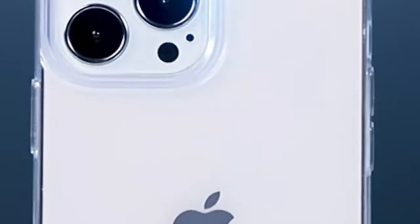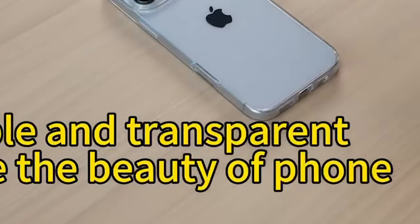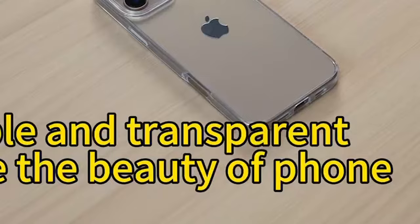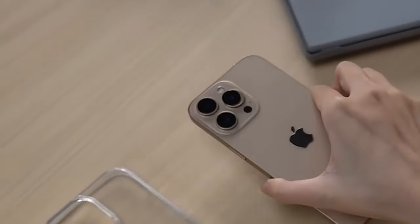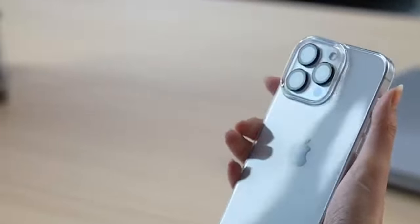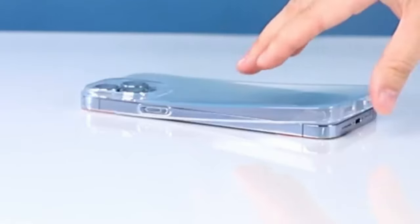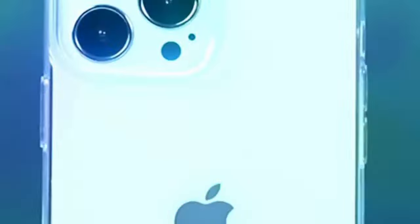With raised edges around the screen and camera, scratches are a thing of the past. Despite its durability, the case is slim and lightweight, making it easy to carry in a purse or pocket. It also offers a secure grip thanks to the flexible TPU material. And for peace of mind, Taurus provides top-tier customer support, promising quick responses for any questions.